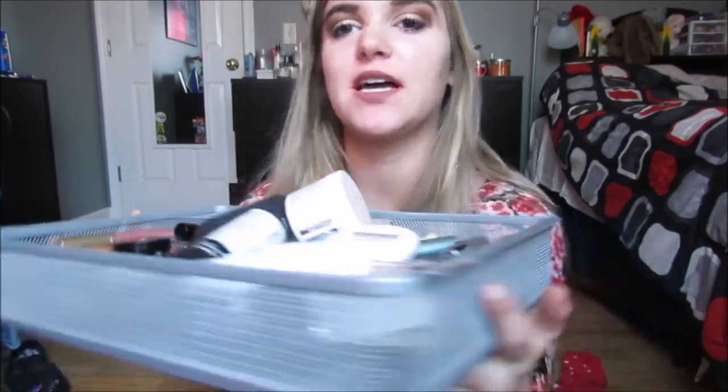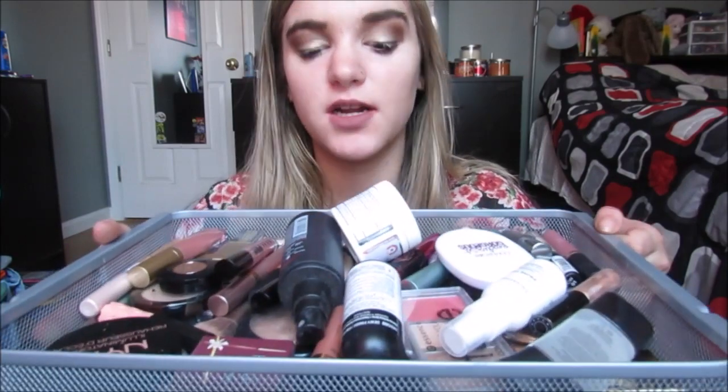Hey guys, so today I'm going to be doing a video on everything that is in my everyday makeup drawer. This is a little slide-out thingy that sits on my desk, and this is what I use when I do my makeup. I don't go through my whole Ikea setup that every makeup guru has — I just switch out these products whenever I find new ones and test new makeup. I'm going to go through these, and by no means do I use every single one on my face every day — I'm not a clown. But these are the products I do use on a daily basis.